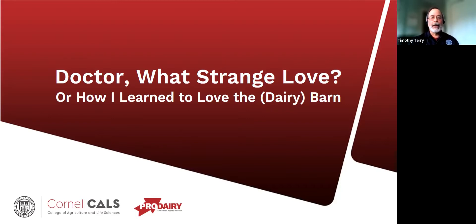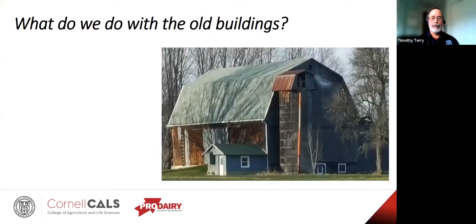Today we're going to be looking at, if we have an older facility, what can we do with it? Maybe you've just purchased a place with some old barns, or maybe you've moved out of an older building into newer, up-to-date facilities. So now what? Well, we can raze it. Has it outlived its useful life? Is it time just to salvage what we can and put it to rest?